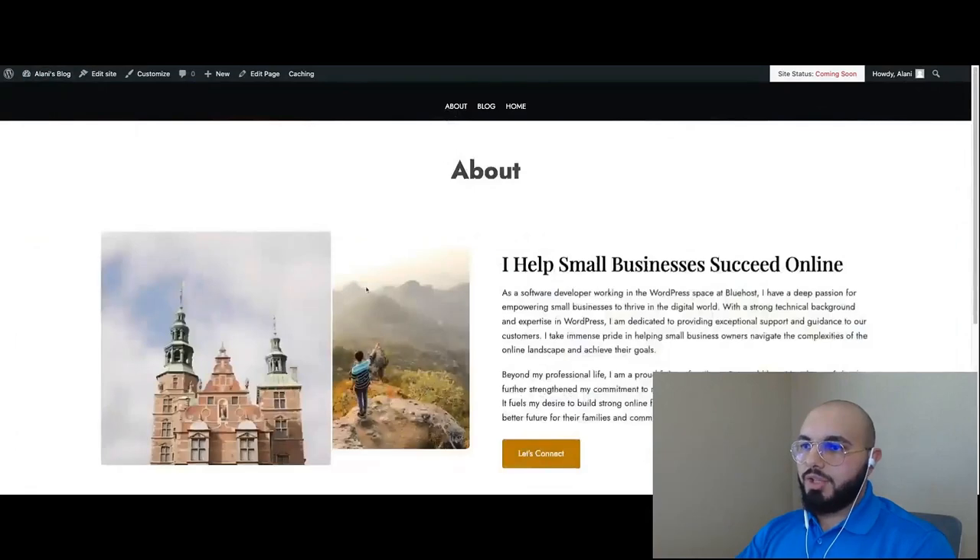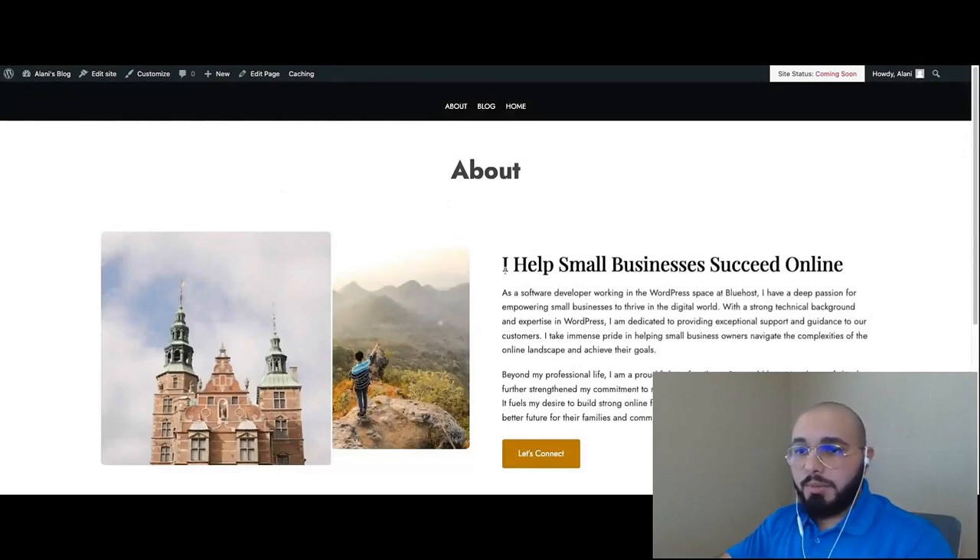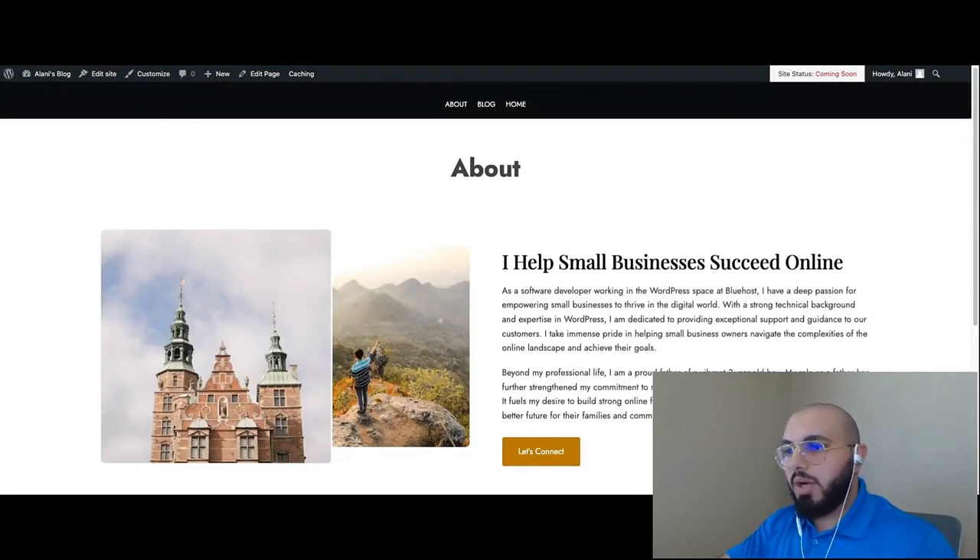Now, back on the front end, we have the about page looking great. You can optimize it further, add more content and more blocks. But WonderBlox really simplifies that experience of building a page quickly.